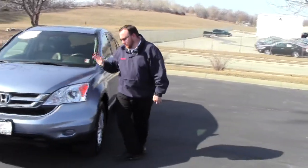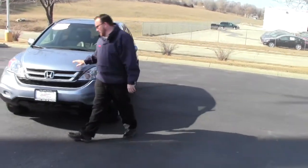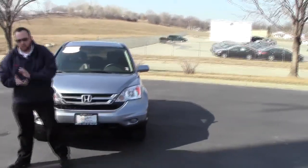Brian Kelly here for Honda Giant, here to show you this 2011 Honda CR-V EXL four-wheel drive. It's a one-owner new car trade.